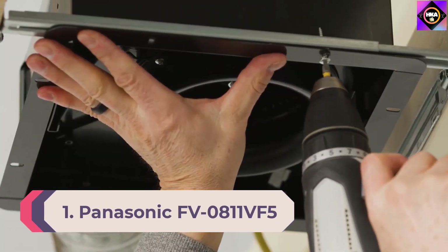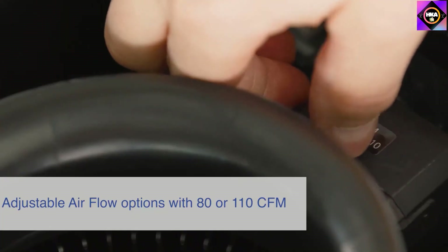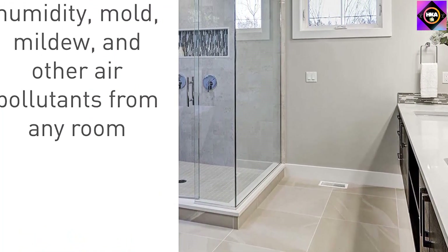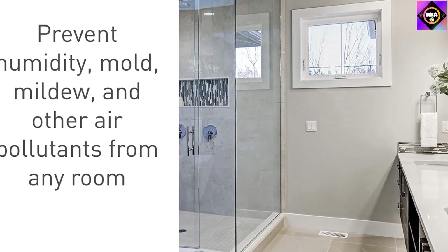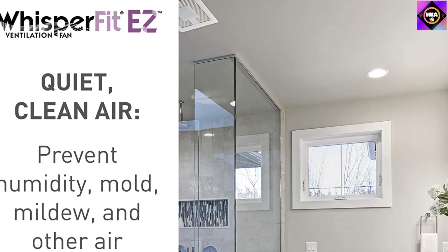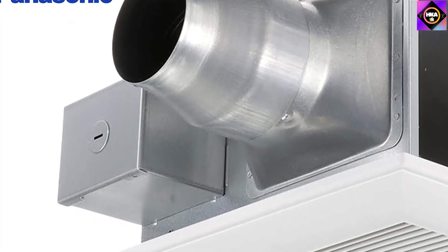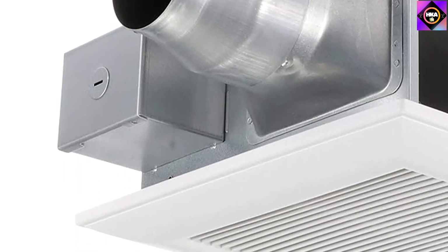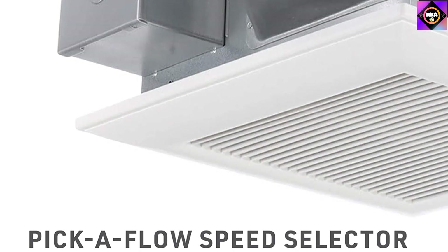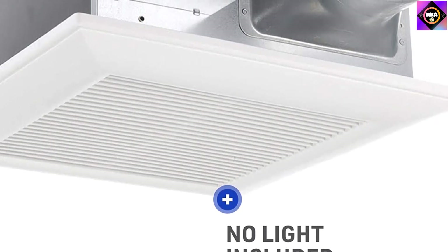Number 1: Panasonic FV0811VF5. Get rid of the unhealthy air in your bathroom once and for all with this exhaust fan from Panasonic. Built to deliver superior performance, this model meets the airflow level prescribed by ASHRAE 62.2, the recognized standard for air quality and ventilation, ensuring you have a clean and healthy bathroom. The Panasonic FV0811VF5 offers a powerful CFM rating — CFM, or cubic feet per minute, is a unit of measure of the rate of air movement in a space. This unit offers great flexibility, as you can adjust the airflow to any level between 80 and 110 CFM, satisfying a range of ventilation design requirements.